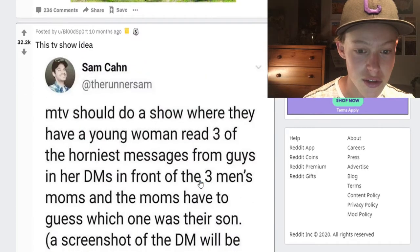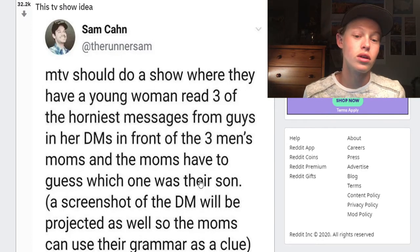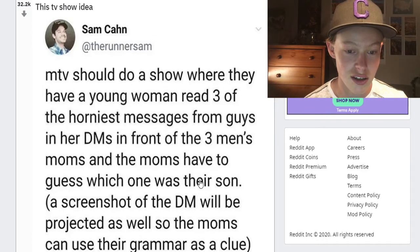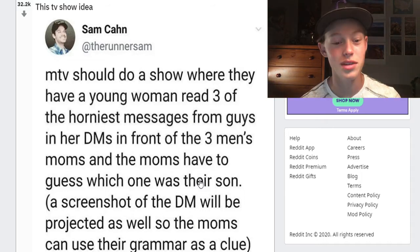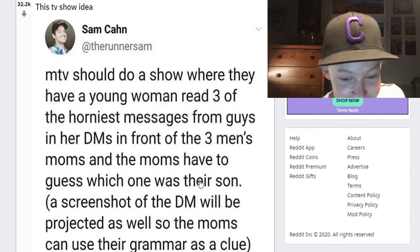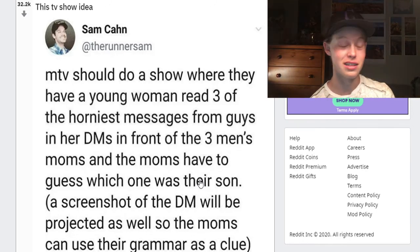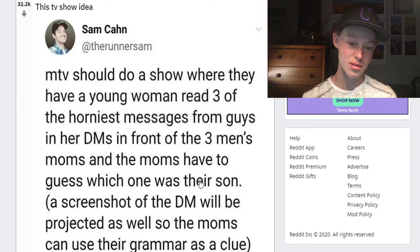Imagine if someone drove by your house and saw that — nightmares. MTV should do a show where they have a young woman read three of the horniest messages from guys in her DMs in front of three men's moms, and the moms have to guess which was their son. Oh, that would be a good reality TV show idea. MTV does a bunch of garbage stuff but maybe that's something I would actually watch.